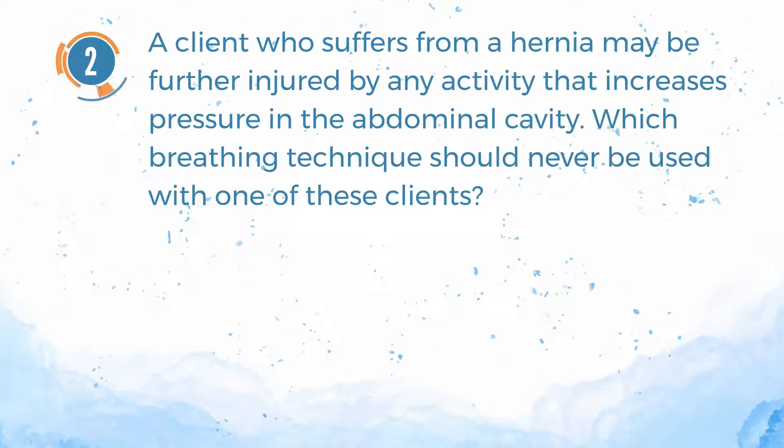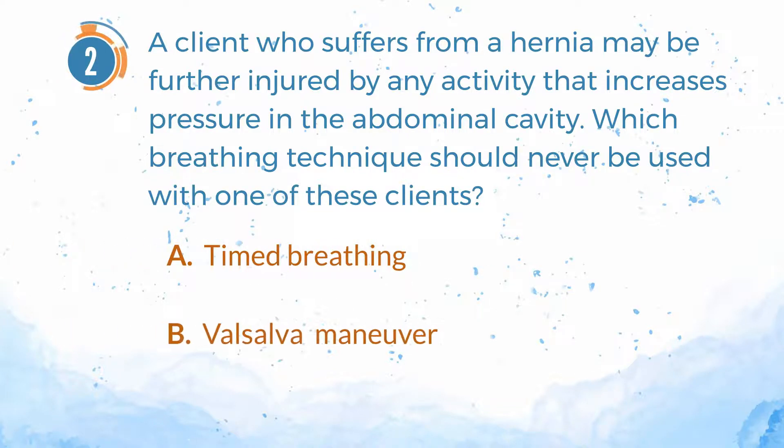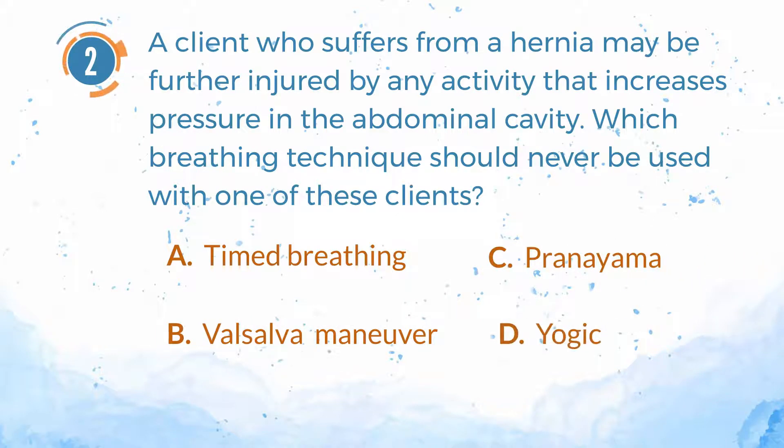Number 2. A client who suffers from a hernia may be further injured by any activity that increases pressure in the abdominal cavity. Which breathing technique should never be used with one of these clients? A. Timed breathing. B. Valsalva maneuver. C. Pranayama. D. Yogic.